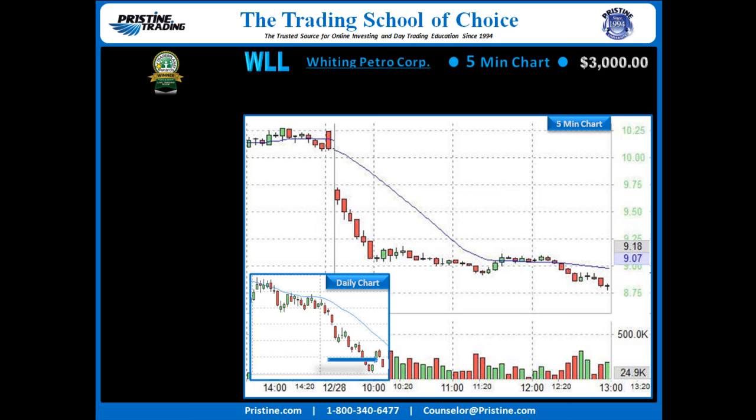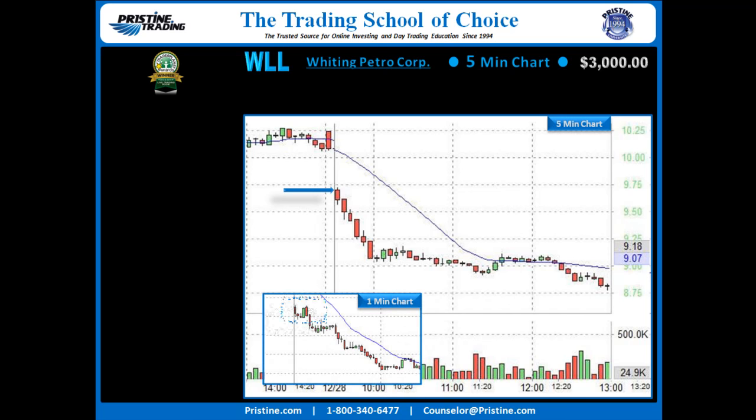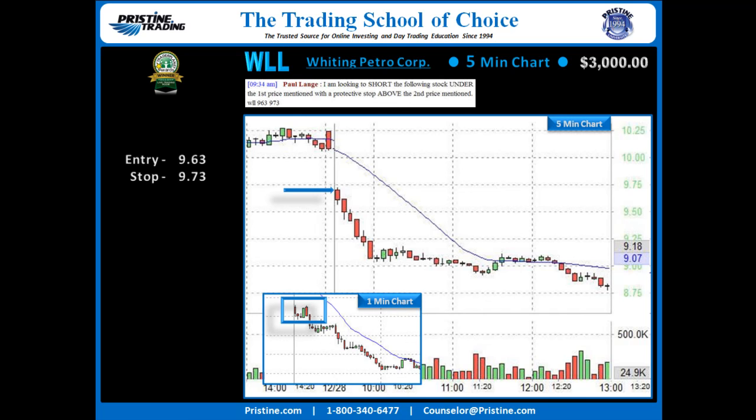That gap right there, you can see on the arrow on the daily chart, showed up right there on the 5-minute chart. And to get an entry on this one, because I thought it would be an aggressive type entry, I came down to a 1-minute chart and found an entry on the 4th and 5th bar there — entry under $9.63 with a stop over $9.73.